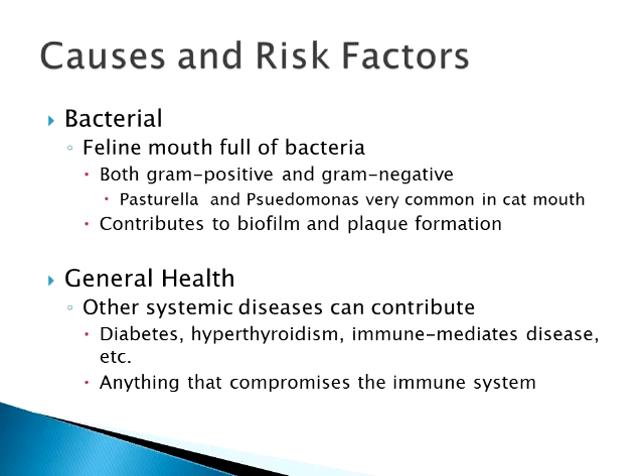Bacterially, cat mouths are full of bacteria and you can't sterilize the mouth, but we can put them on antibiotics. Pasteurella and Pseudomonas are probably the most common and worst bacteria in the mouth — that's why if you ever get bitten by a cat, you go to the doctor right away, because those are some pretty nasty bacteria. General health also plays a role: any other systemic diseases such as diabetes or hyperthyroidism that create any hazard to the immune system can contribute to oral disease.